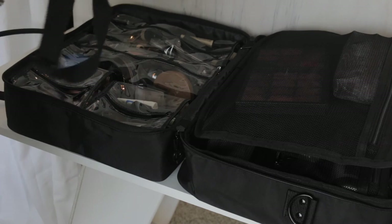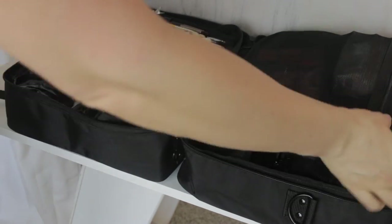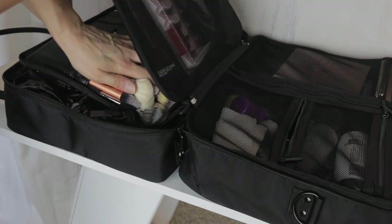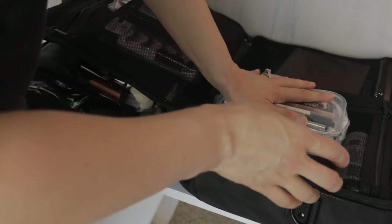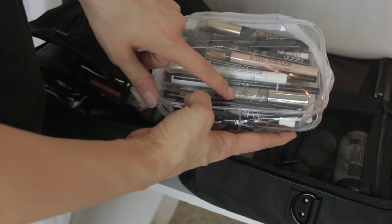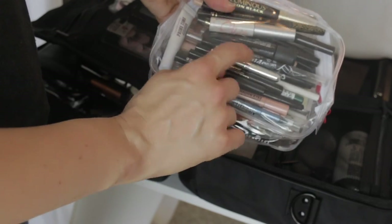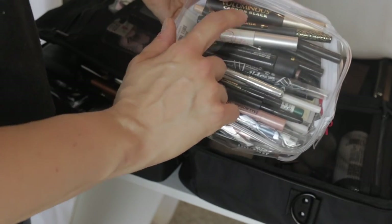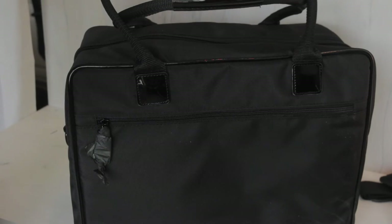On this side, before I close it up, I'm going to open my most-used brush roll, set it in here, and gently pull that over. I also have a pouch with all my eyeliners, glitter liners, MAC eye bases, and eyebrow pencils — I'll just set that right there.